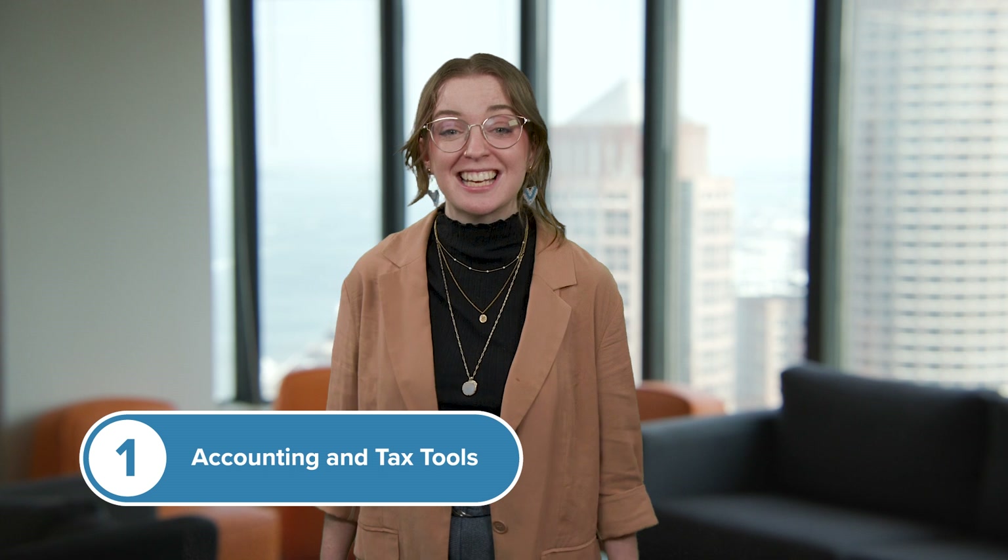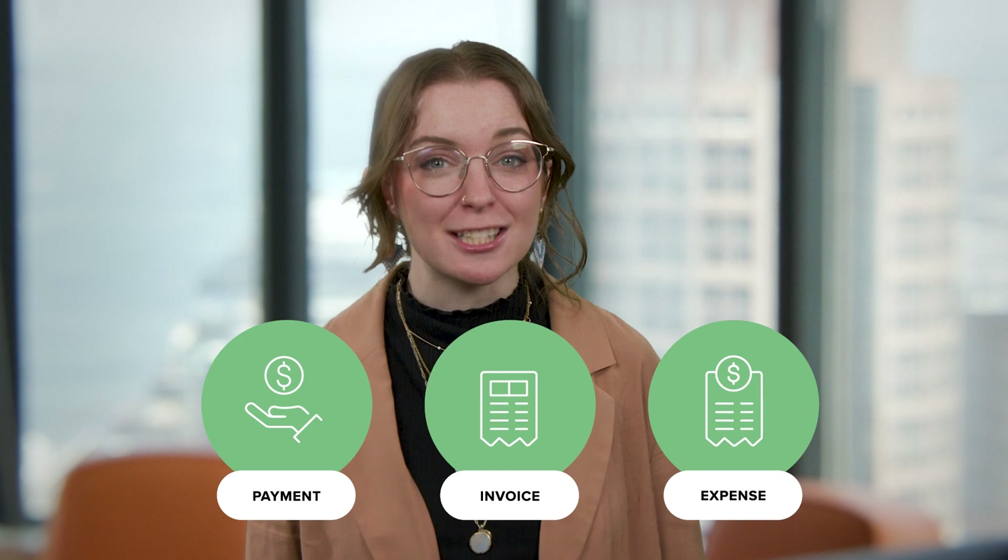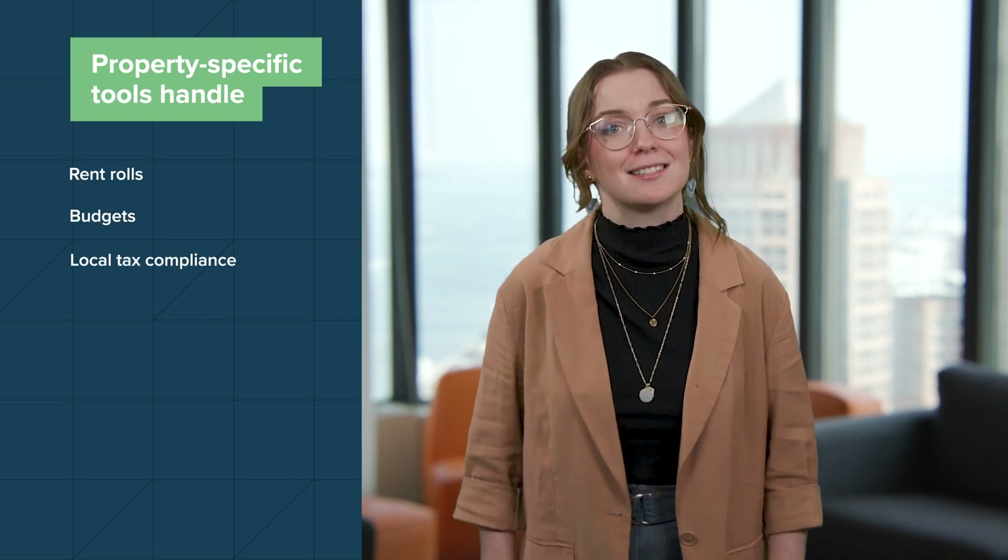Number one: accounting and tax tools. Keep finances organized with tools that track every payment, invoice, and expense automatically. Unlike basic accounting software, property-specific tools handle rent rolls, budgets, and local tax compliance seamlessly.